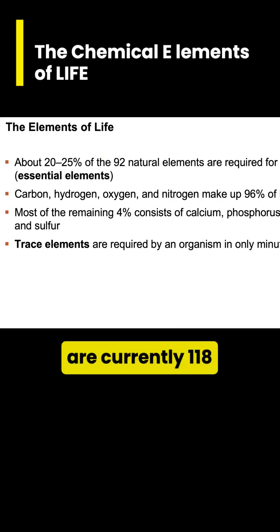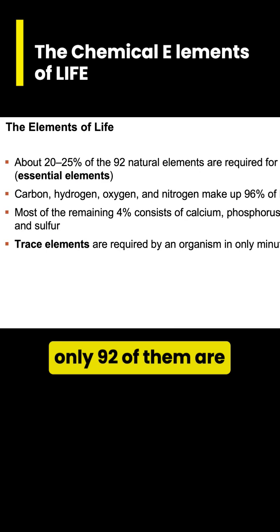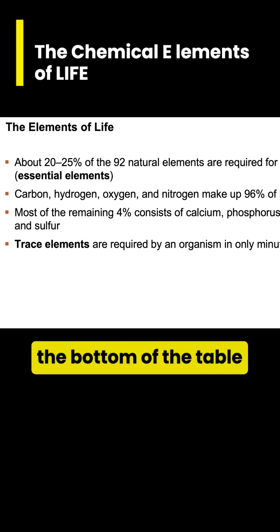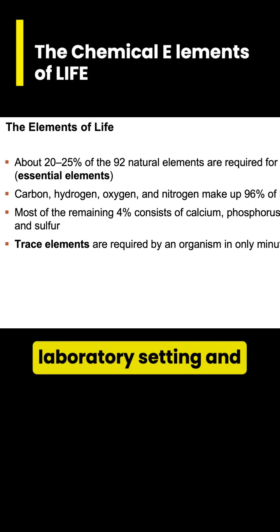There are currently 118 discovered elements; however, only 92 of them are naturally occurring. Some of the larger elements at the bottom of the table need to be synthesized in a laboratory setting, and are so unstable that they only exist for a very short amount of time — we're talking seconds or nanoseconds.